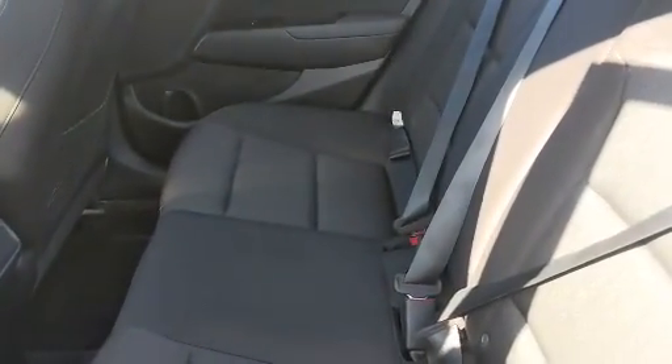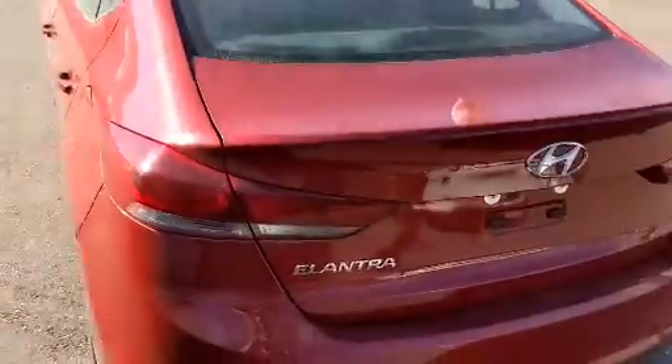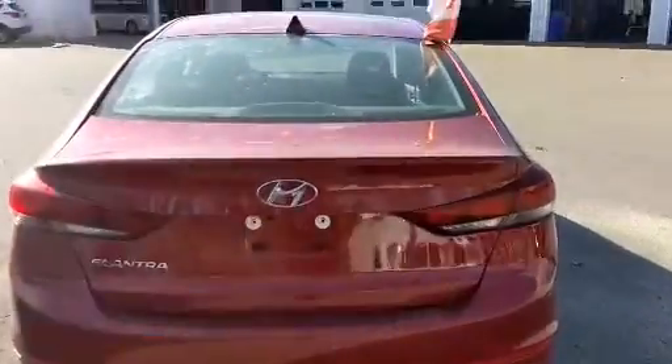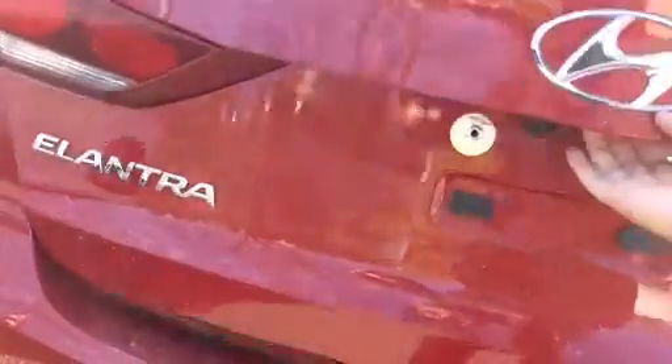It's beeping because I have the key on me, but you can see in here you have a nice big back seat as well. It's really nice in this red. And there you can see is the backup camera. Nice large trunk — there's a little handle up here to pull it down.